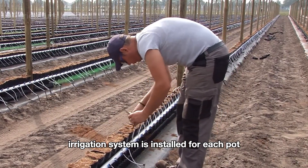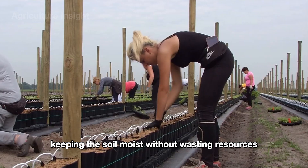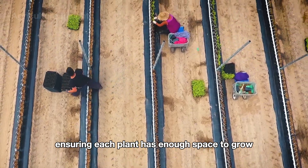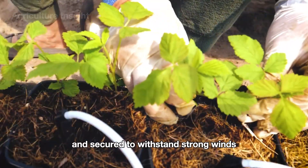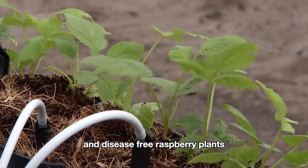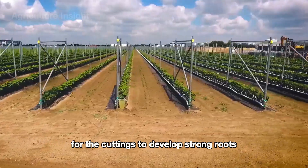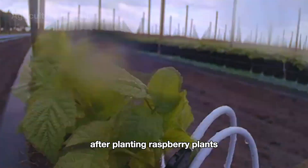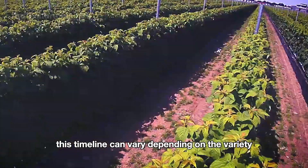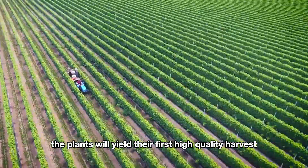A modern drip irrigation system is installed for each pot, ensuring a steady and efficient supply of water, keeping the soil moist without wasting resources. The seedlings are carefully transplanted into the pots, ensuring each plant has enough space to grow, placed at an appropriate depth and secured to withstand strong winds. The seedlings are propagated through cutting methods, selecting branches from healthy and disease-free raspberry plants. This propagation process takes about three to four weeks for the cuttings to develop strong roots. After planting, raspberry plants typically take 12 to 18 months to mature and start producing fruit, depending on variety, climate conditions, and care techniques. With proper care, the plants will yield their first high-quality harvest.